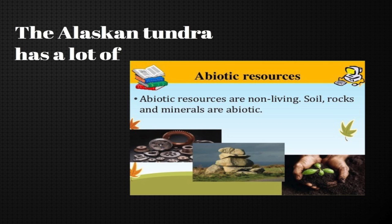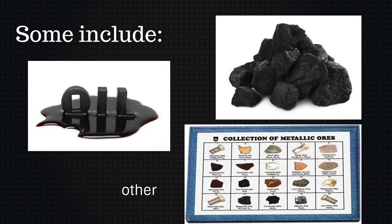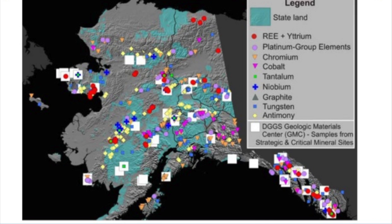Alaska has a lot of abiotic resources. Some include oil, coal, and a lot of different metal ores. There isn't as much of this in the tundra areas though — most minerals are found in central Alaska.